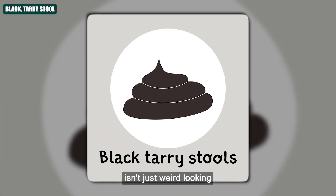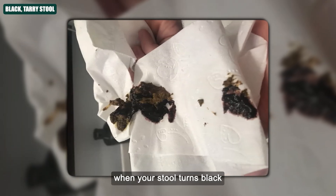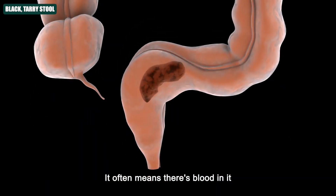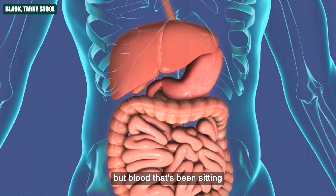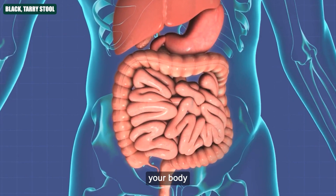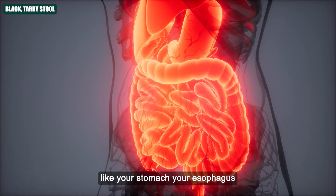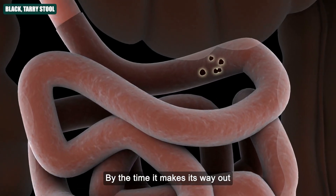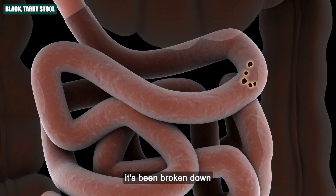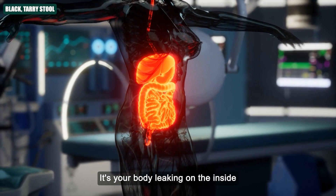Number two: Black tarry stool. Black tarry poop isn't just weird-looking — it's one of the most serious signs your body can give. When your stool turns black and sticky like tar, it often means there's blood in it. Not just any blood — blood that's been sitting and getting digested inside your body, usually coming from the upper parts of your digestive system like your stomach, your esophagus, or even the first part of your small intestine. By the time it makes its way out, it's been broken down and turned black. That's not just a colour change — it's your body leaking on the inside.